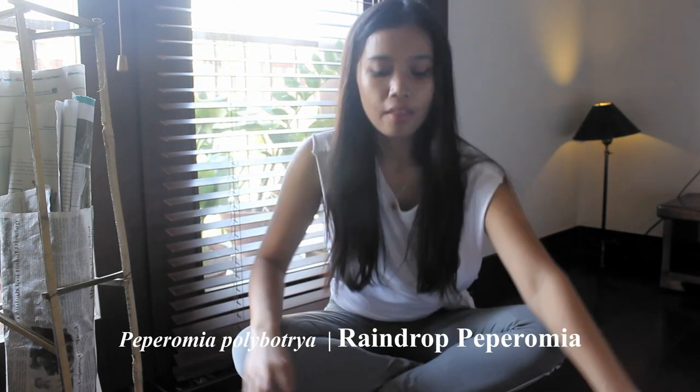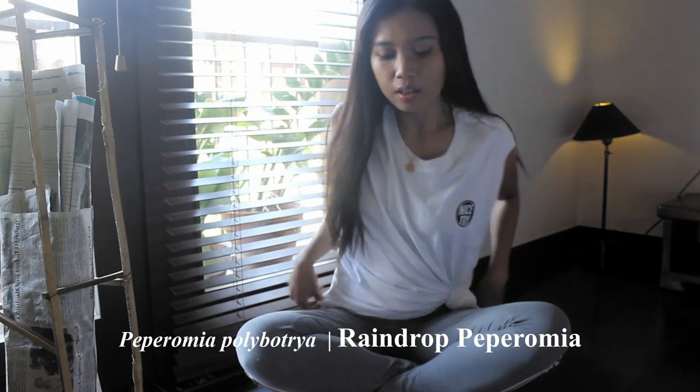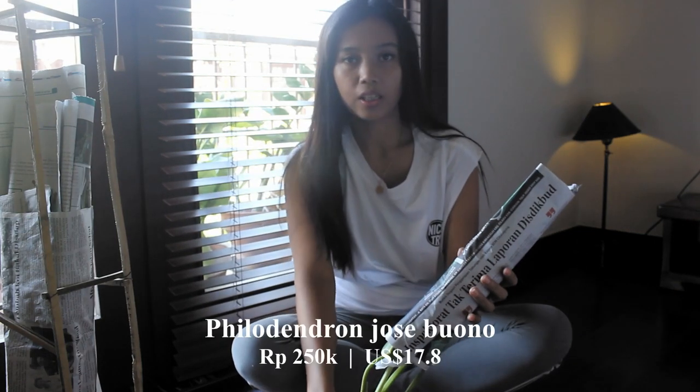I got four plants today. One is the Peperomia calibria, or Rainbow Peperomia. And this is the Peladonium Josebueno.